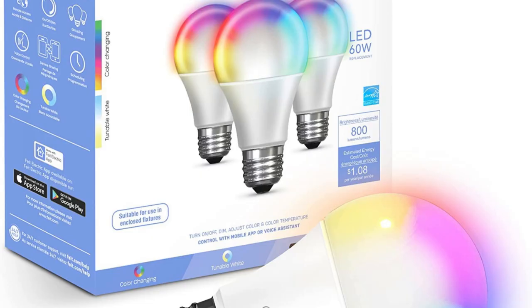Best Dimmable LED Light Bulb: Feit Electric Smart Light Bulbs with RGB Color Changing and Tunable Light. If you need a bulb for reading or task lighting, the Feit Electric smart light bulbs with RGB color changing and tunable light are a great choice. They're dimmable and adjustable, allowing you to customize the color temperature to suit your needs. Plus, they're compatible with popular voice assistants like Alexa and Google Assistant.